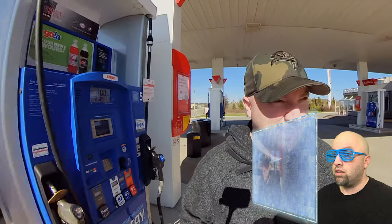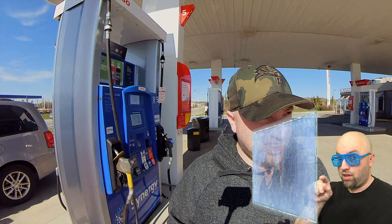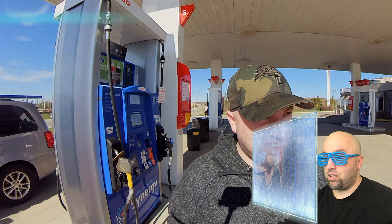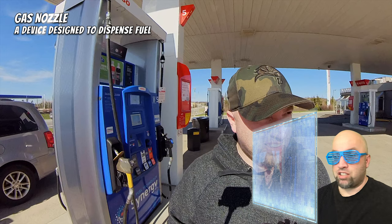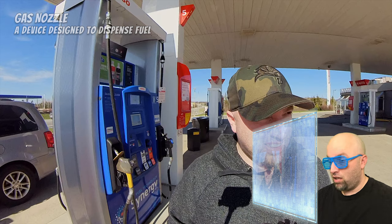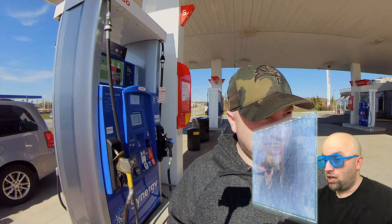Computer, pause. Let's find out what this thing is called. Computer, please identify what is on the screen. This is what is called a gas nozzle — a device designed to dispense fuel. Excellent. Computer, let's resume the video.